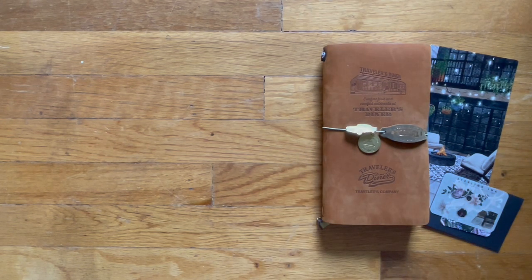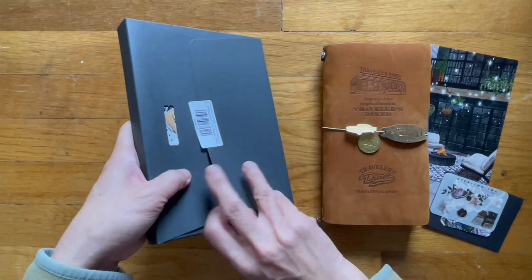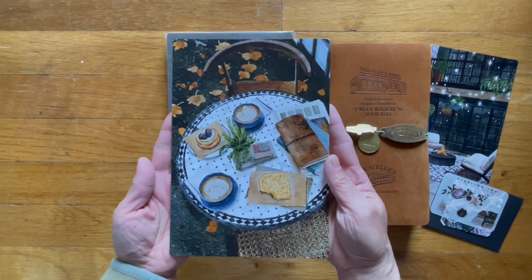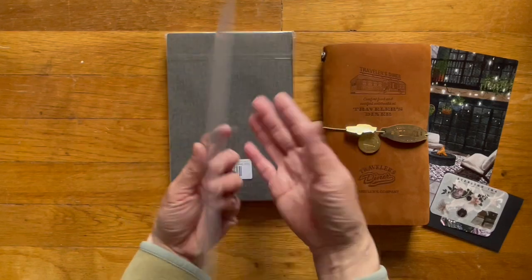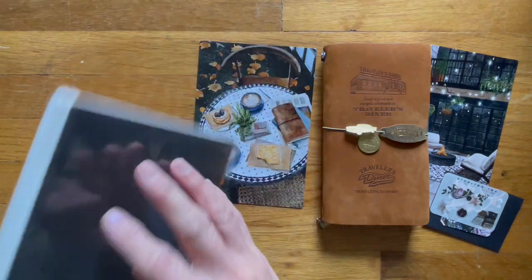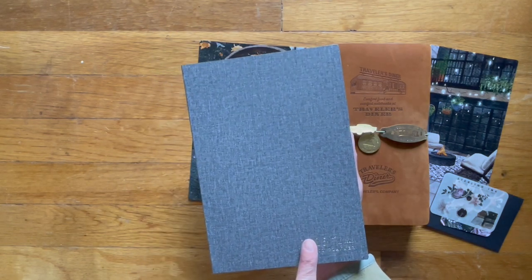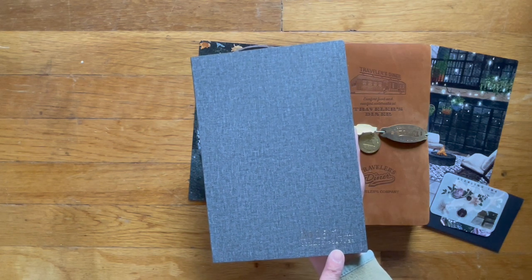The next one I want to show you is the A5. So that's what this one looks like. This one is going to replace my Hobonichi cousin. I guess this is sort of a pencil board for the A5. The one I picked is called the Tweed with the white edge instead of gold. This is the A5 Vertical Full Year Common Planner — 520 total pages, 368 blank pages.